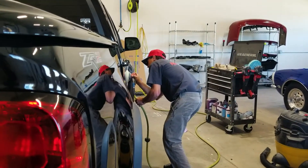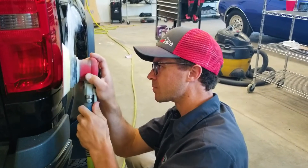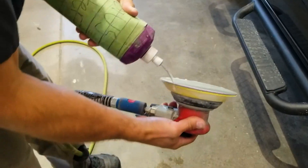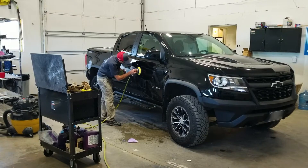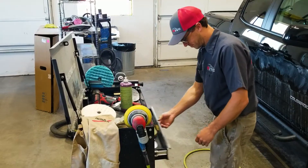You can go to our website reviveautobodymt.com — we have a photo estimating tool. This will allow you to go around, take pictures of your vehicle, and upload them to me so I can see the extent of the damage.